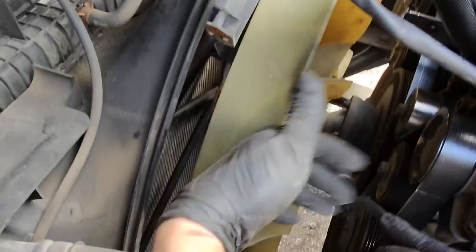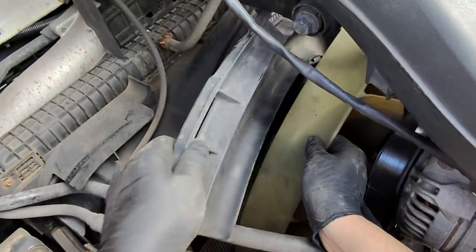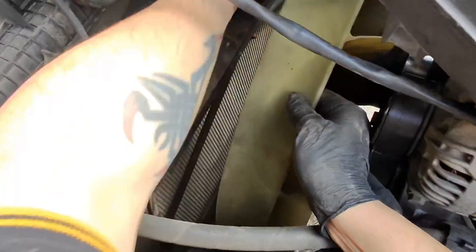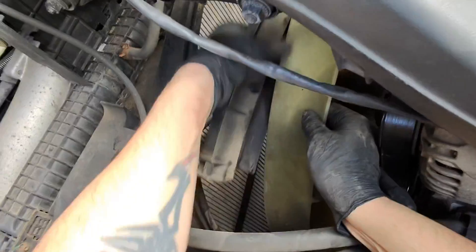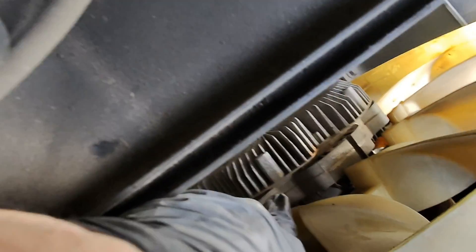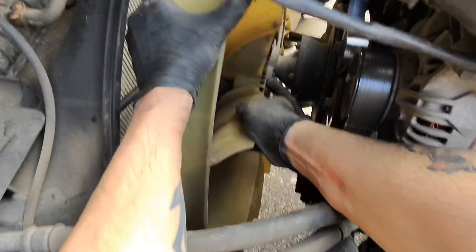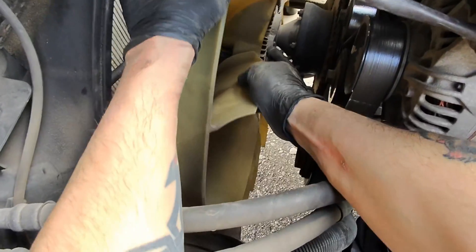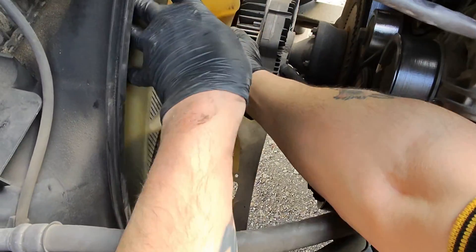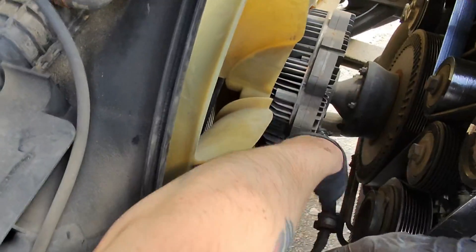I'm going to bring this fan this way first to get them pieces out. Now I'm going to pass the fan back through the fan hub — so I've got to go in, up and that way. Fan's on the hub, got to get it lined up. Turn it and then I can come through the other side. Now we can work on these ringer bolts here on the crankshaft pulley.